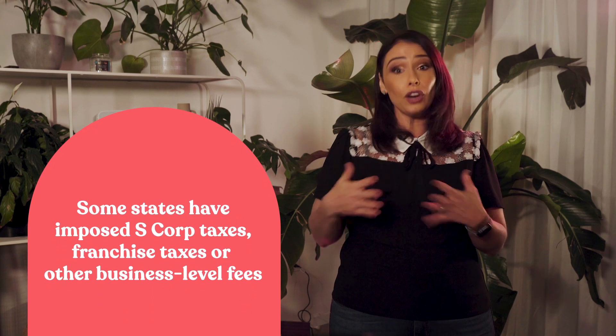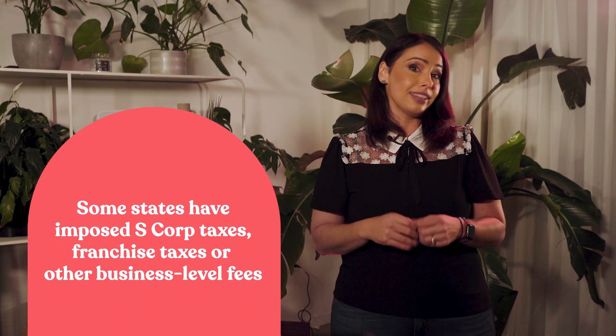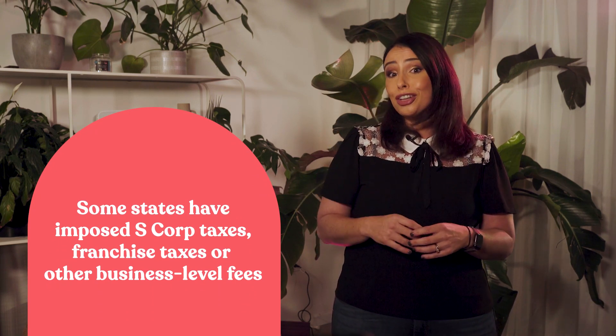Keep in mind that although an S-Corp is not subject to federal income tax, some states have imposed S-Corp taxes, franchise taxes, or other business-level fees. Be sure to check your state and city's S-Corp tax filing and fee obligations.